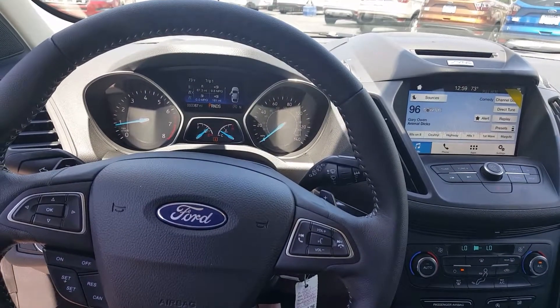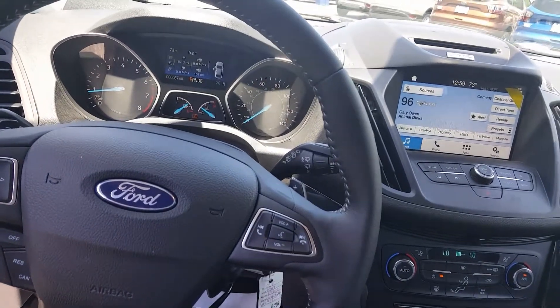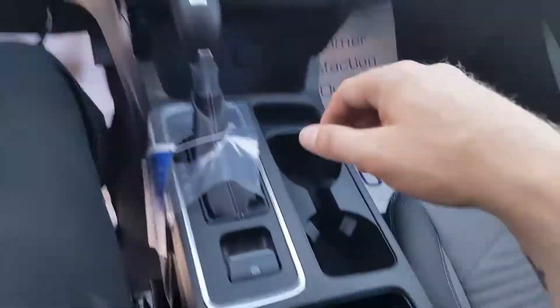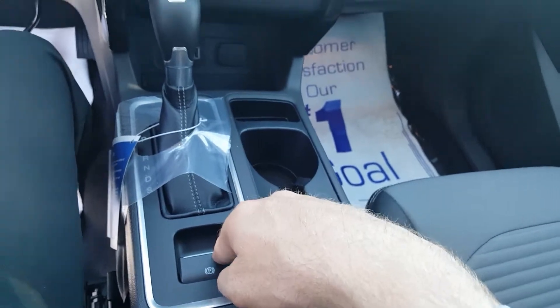An added option on this vehicle — this one doesn't have it — is the panoramic vista sunroof. It's a sunroof that goes from front to back, a pretty big option, roughly $1,495. You can also get the electronic emergency park brake, which is a little different than the traditional parking brake.